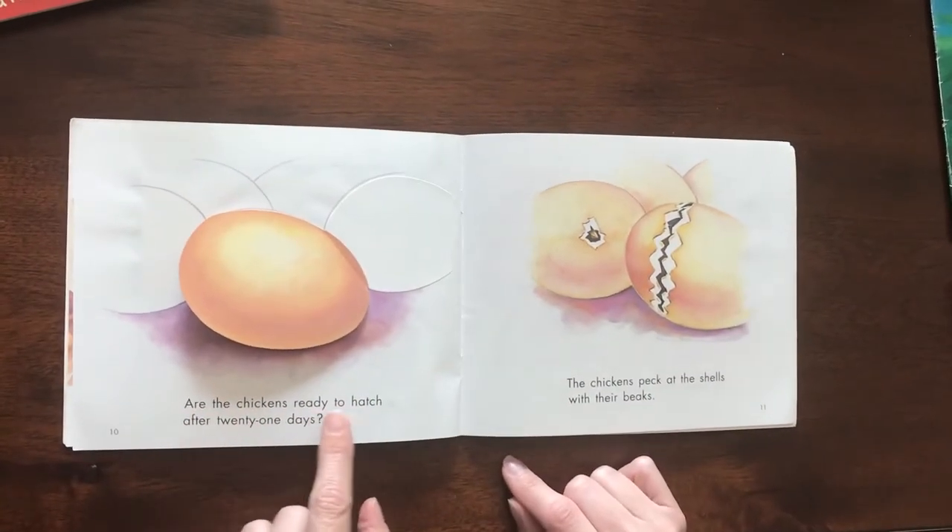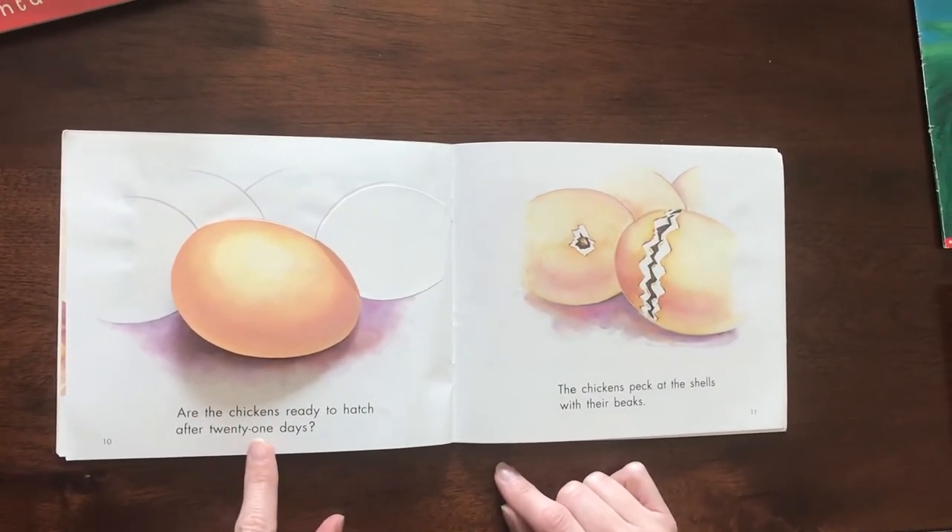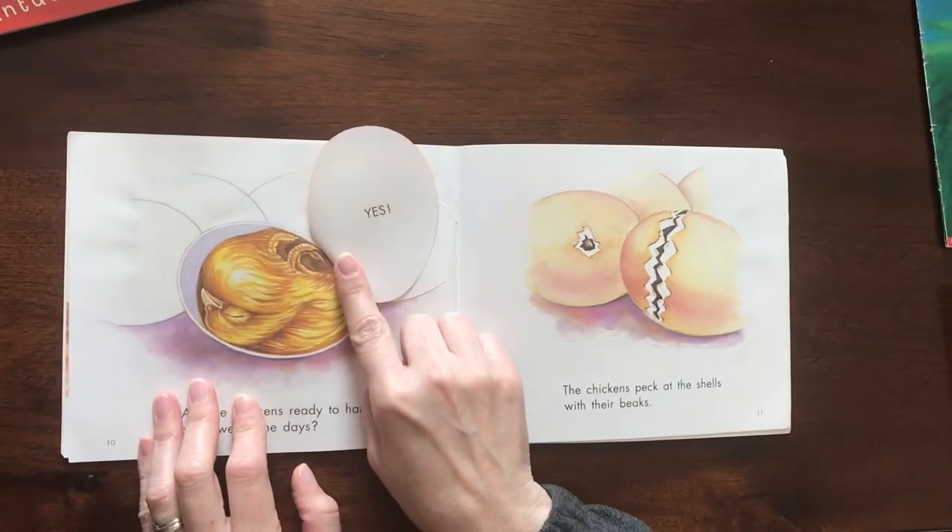Are the chickens ready to hatch after twenty-one days? Yes.